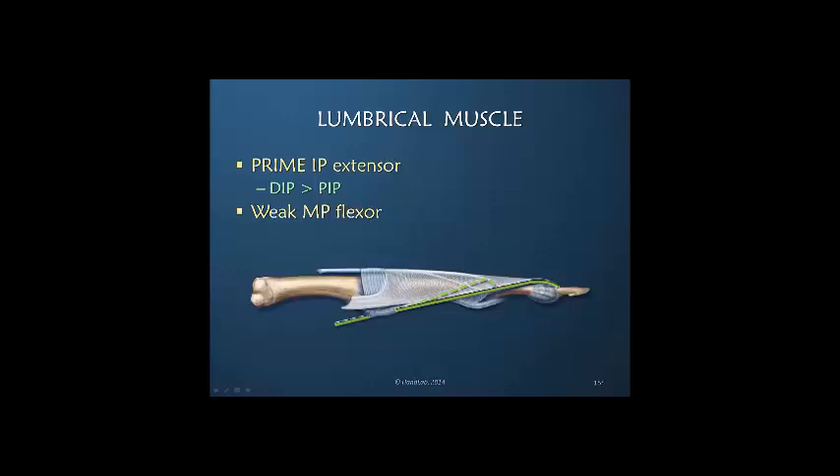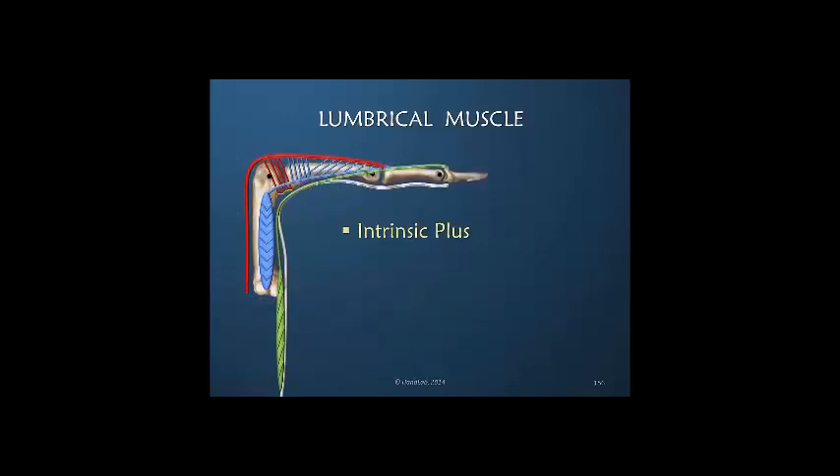Although it has a longer movement arm than the interosseous at the MP joint, the lumbrical muscle is a fairly weak muscle and therefore is a weak MP joint flexor. This posture should correctly be called the intrinsic plus posture because both the lumbrical and the interosseous muscles are active, but it should not be called the lumbrical plus. This is not lumbrical plus because the lumbrical alone is not working, nor is it the primary MP joint flexor. Shift your terminology to intrinsic plus rather than lumbrical plus.